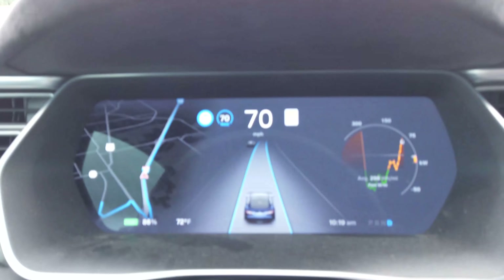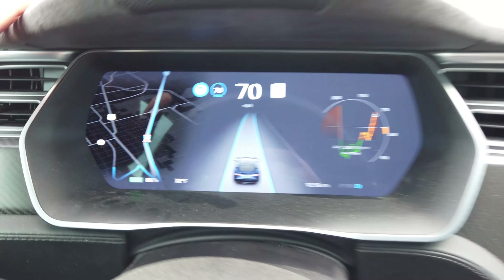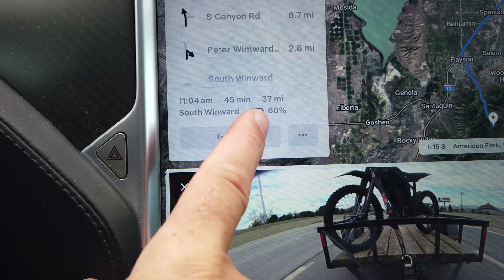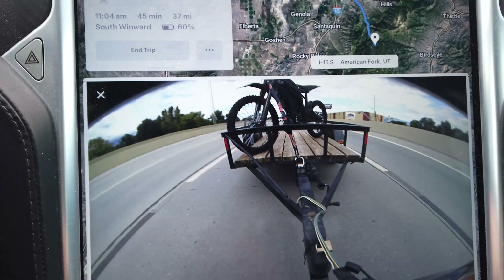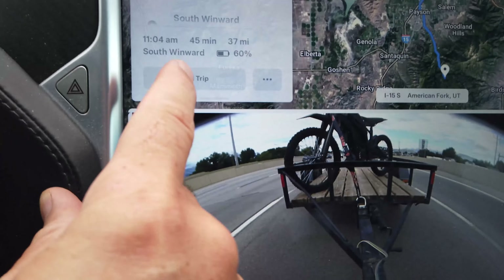I left the house at 88% on the battery, and we're down to 86% now. If we look over here, you'll see that the car is estimating that we will get there with 60% remaining on the battery. We'll see how that goes — I'm sure it'll be less because we're towing. We're going to go another 37 miles, or it's going to take about 45 minutes.